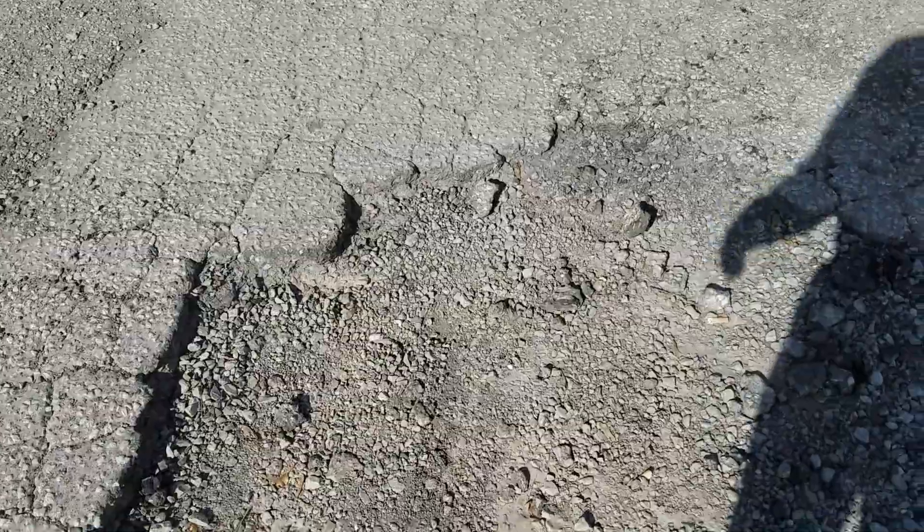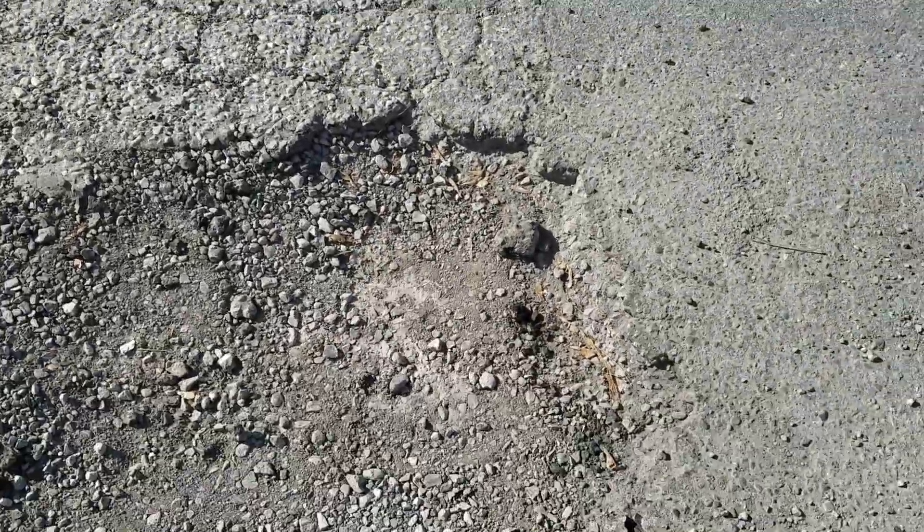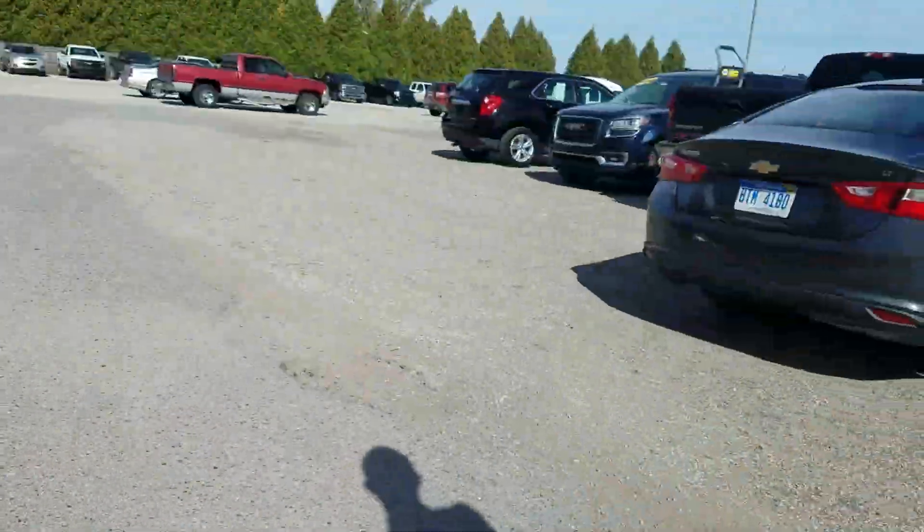This one's pretty good — it's probably over three feet in diameter. Multiple attempts to fill, but again it all just turns into gravel within a few months.